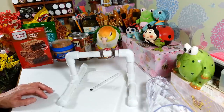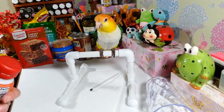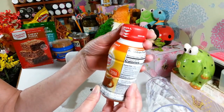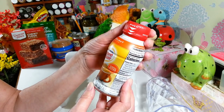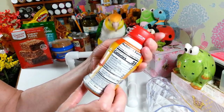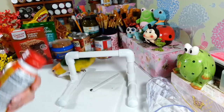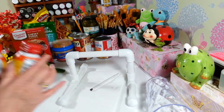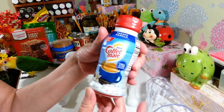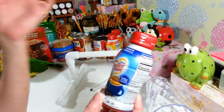I found Coffee Mate creamers — my husband loves the hazelnut. I haven't seen these there before either. These are eight ounces and you have to put them in the fridge after opening. I got two of the hazelnut and one of the French vanilla. I was just surprised by how many name brand things I found this week.